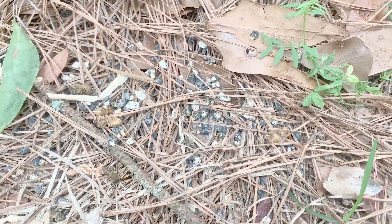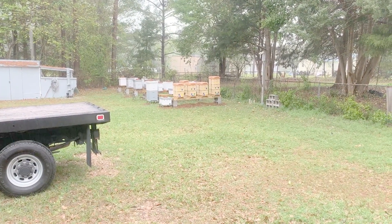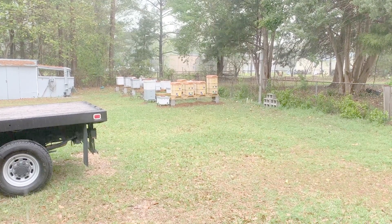The weather here has been rainy and cold, which leads me to believe the mummies are a result of chalk brood, a common occurrence in early spring.